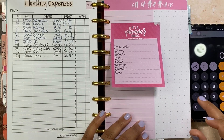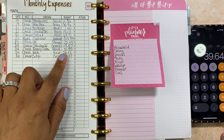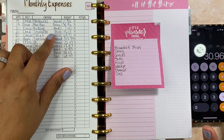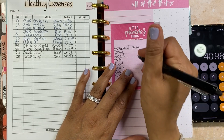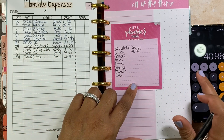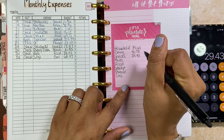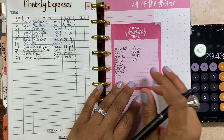So we have household: $18.09 plus $21.55 equals $39.64. For dining we have $30.96 plus $10.02, so dining is $40.98. For snacks we have $11.56 plus $17.87 equals $29.43. And auto is just $1.40 for the parking meter.